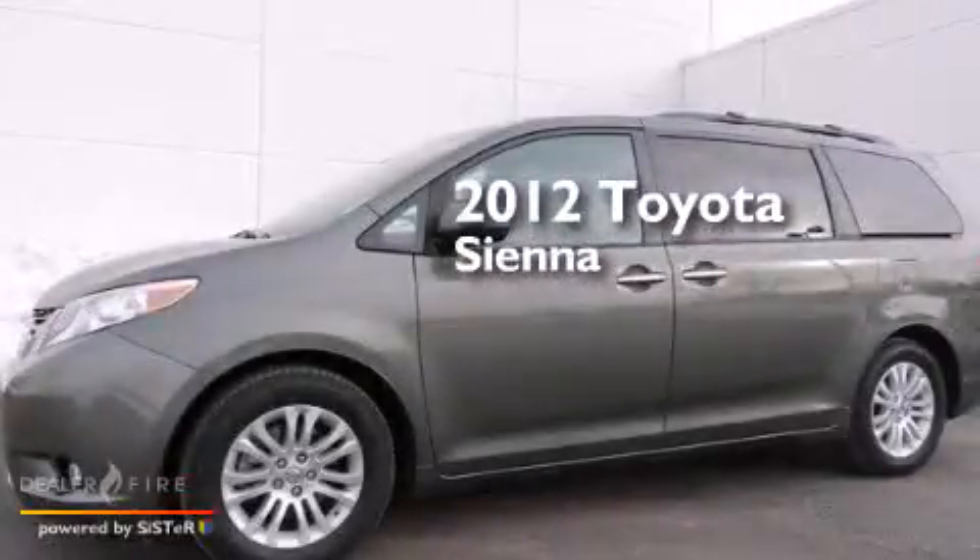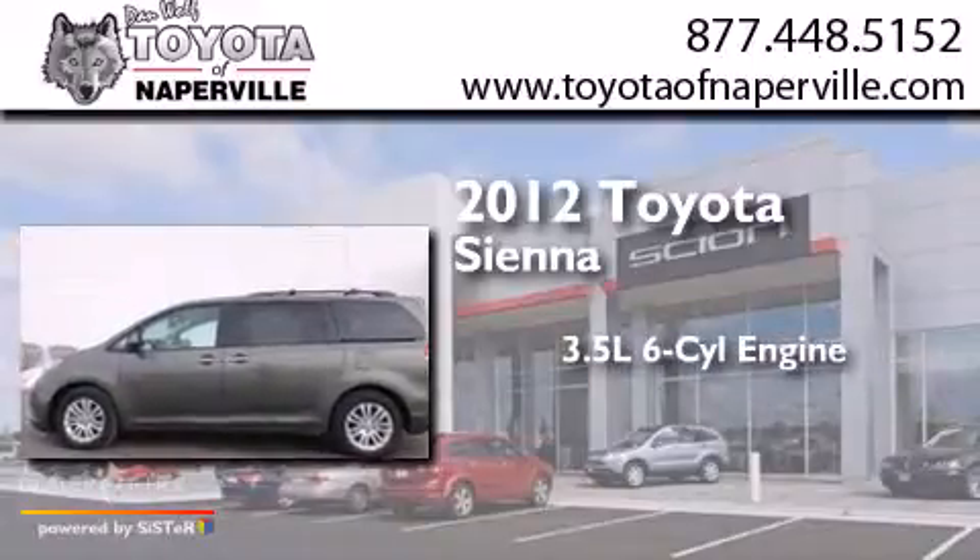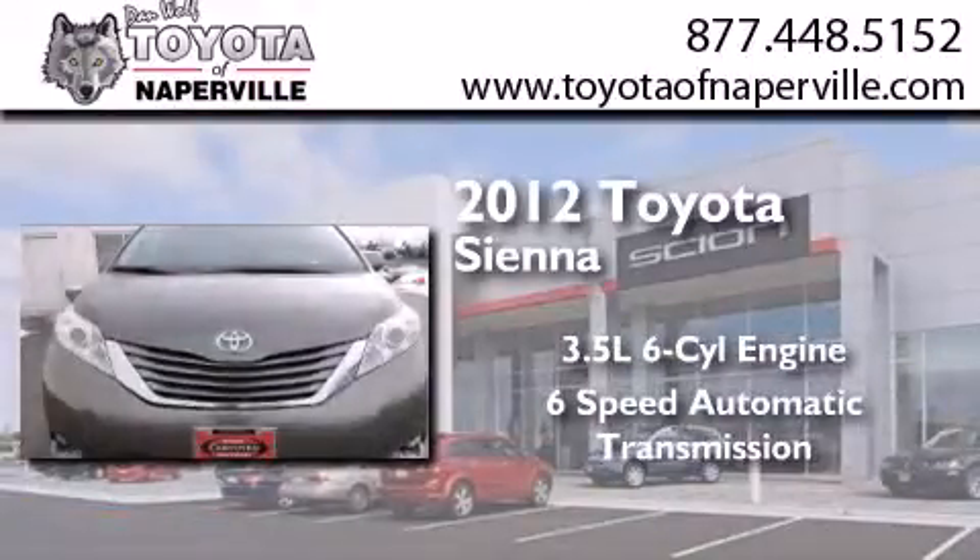This is a certified pre-owned 2012 Toyota Sienna. It has a 3.5-liter six-cylinder engine and a six-speed automatic transmission.